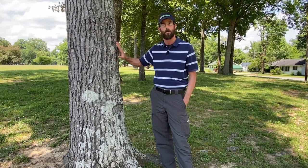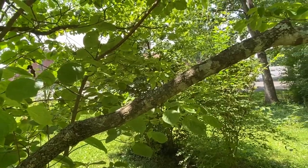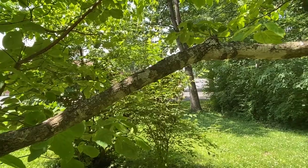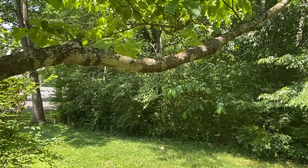Very often homeowners will call me concerned about a gray or a light green growth that occurs generally on the main trunk of their trees, but oftentimes out the branches as well. They're always concerned if this is detrimental to the tree's health, and simply put, if this is in fact a lichen growth, the answer is no.